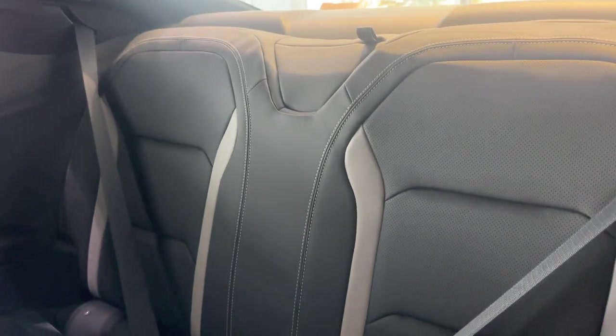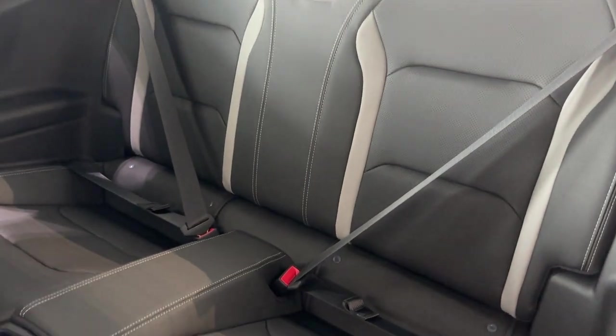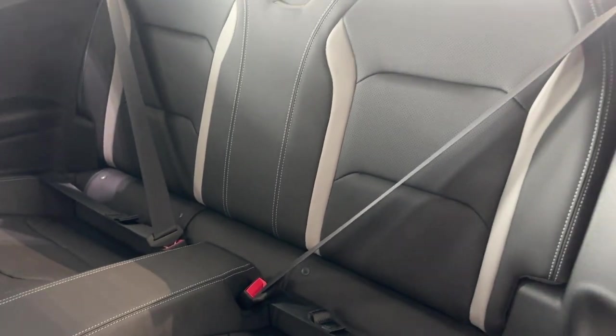That rear seating folds down as well. So depending on your combination of people and cargo, you've got some different solutions there. And that gives you another view of those gray inserts in the seats.